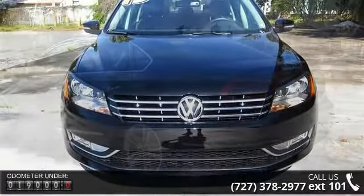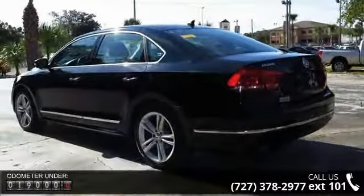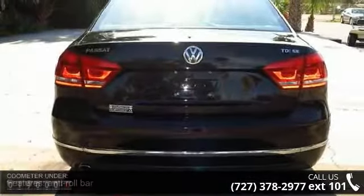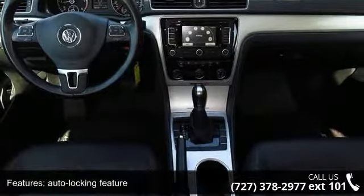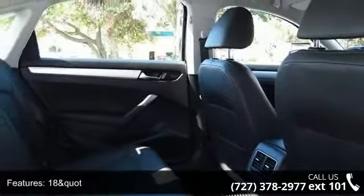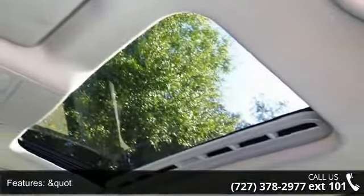This vehicle's top features include anti-roll bar, auto-locking feature, key integrated remote, alloy wheels, 2.0L DOHC 16-valve turbocharged TDI 4 engine, 118 miles per hour speed limiter, 4-wheel disc brakes, and 6-speed DSG automatic transmission with Tiptronic and Sport mode.